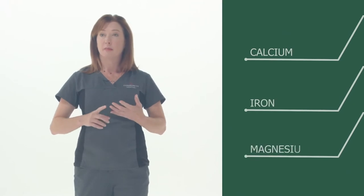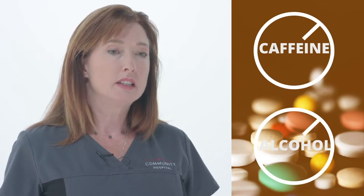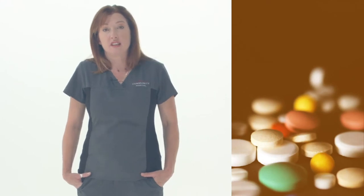Nutrition for ortho patients is extremely important. That bony skeletal structure is made up of minerals — calcium, iron, magnesium — and you need all of those to prepare the body, build bones, and optimize muscle tone. The best place to get those is in your diet: think about your milk intake, vegetable intake, protein intake. A week before surgery, you'll be told to stop taking all vitamins, fish oil, and dietary supplements. After surgery you can have them back. Be cautious: caffeine and alcohol inhibit some of the vitamins and minerals bone specifically needs. Take your vitamins at least two hours before or after caffeine.